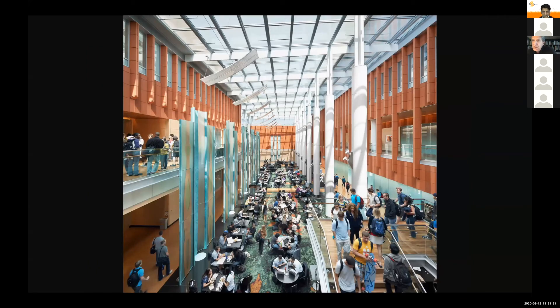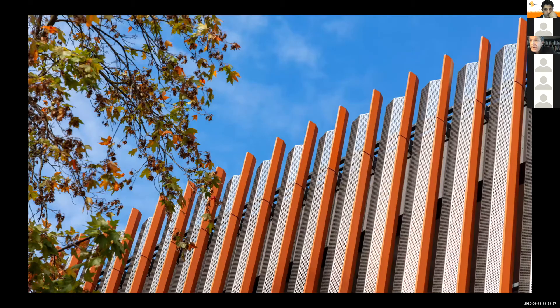That warmth makes terracotta just as useful and appropriate for the student center gathering space — one of the most lively spaces in the whole university, a kind of common area that's a great piece of social engineering to create. And then finally a view of the exterior to see the crafty way in which perforated metal has been combined with terracotta.